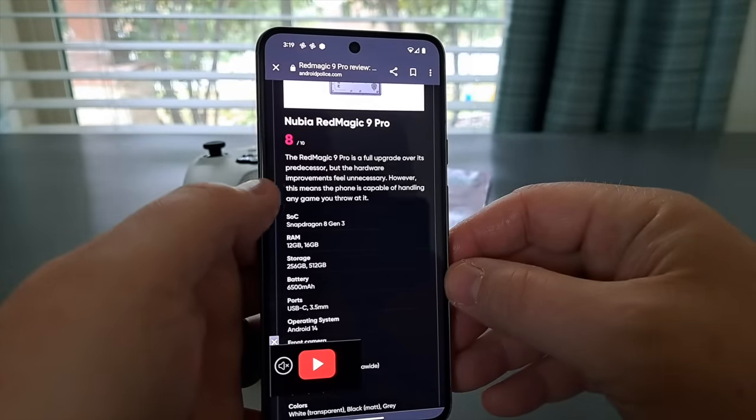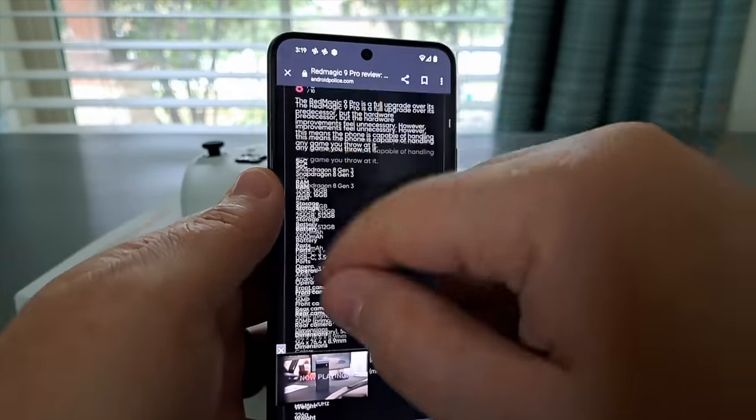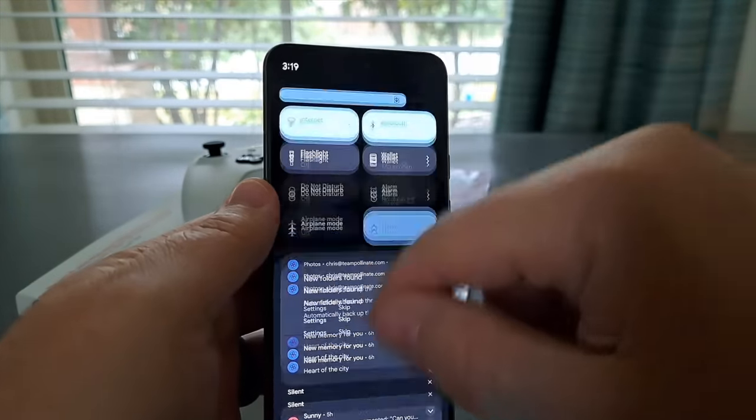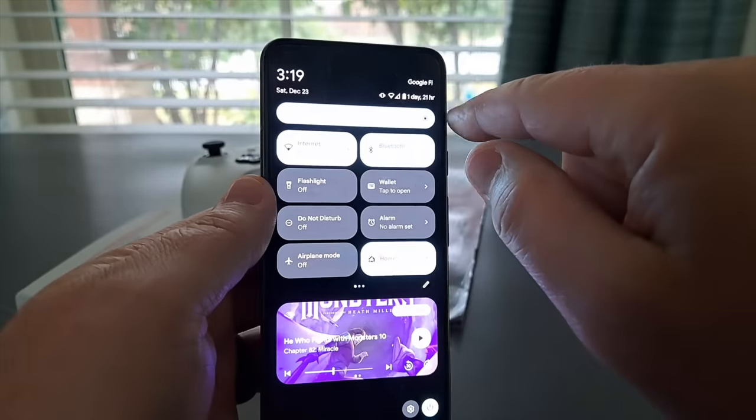It does have stereo speakers coming from both the bottom and the top of the phone. They sound fine — compared to the iPhone, you're just never going to measure up in terms of audio. Apple just gets it right, but these sound pretty good. They get nice and loud and they work just fine. Google does advertise 24-plus hours of battery life, which you're not going to get with normal use. I'm experiencing almost barely a full day with solid use.